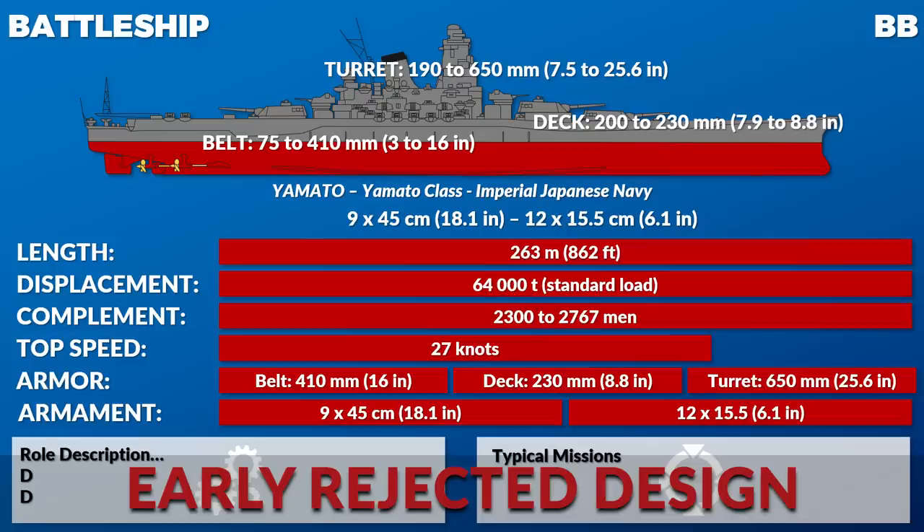Armor schemes are also often layered. For example, with Nagato, there's the belt, and then behind the belt there's a whole bunch of additional protection going on. Just saying '305 millimeters' is hiding a lot. People would have to look that up specifically. And then there's also the quality of the steel itself, which adds yet another layer of complexity.